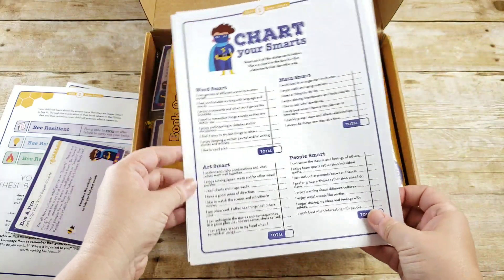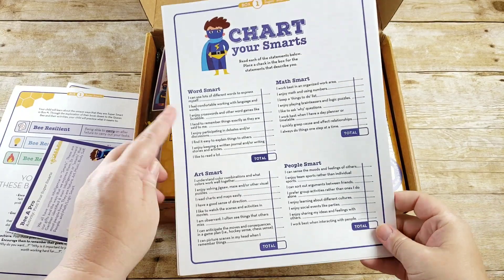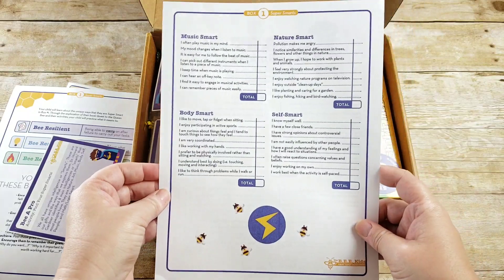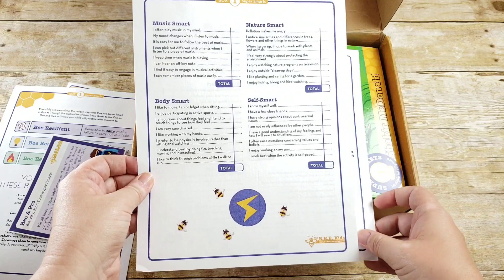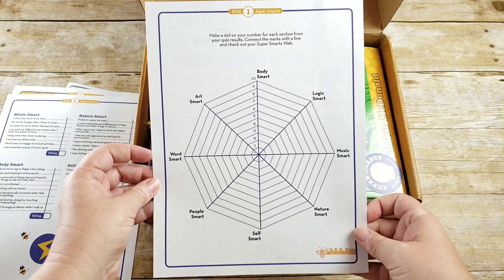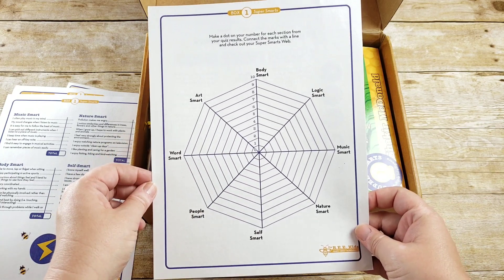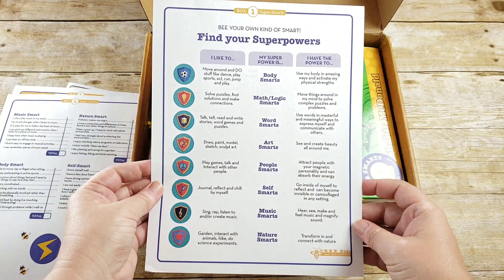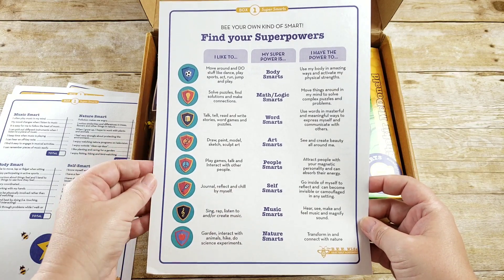This is a 'chart your smarts' activity where you go through your word, art, math, people, music, nature, body, and self smarts and total each score. Then it looks like a super smarts web where you put a dot and connect them to see your super smarts web. On the back you have 'find your super powers' — what you like to do, where your super power is, and what you have the power to do.